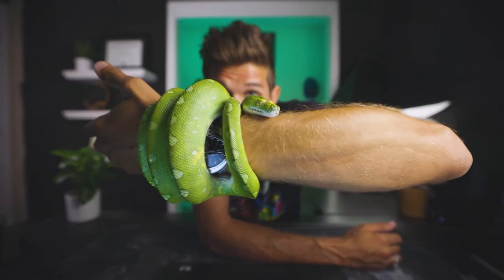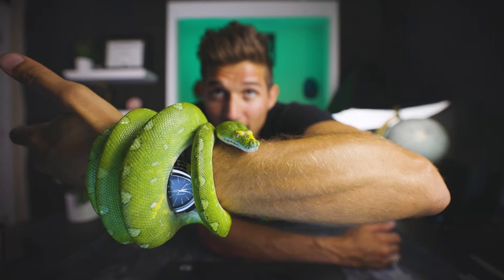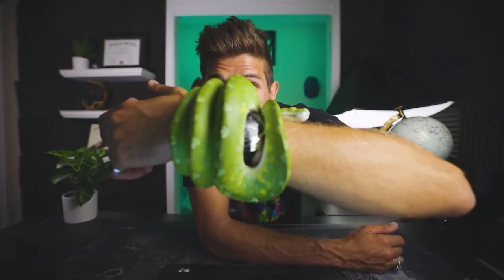Green tree pythons are born either red or yellow and will turn green over time, but the Biak takes a longer time to turn completely green, and most of them don't turn completely green. He was completely yellow when I first got him — he had all kinds of cool spots and patterns. Now he is mostly green, although you can see some of the yellow coloration on his face and body. He still retained some of his spots, so those will still begin to go away, but it takes him a long time to mature.